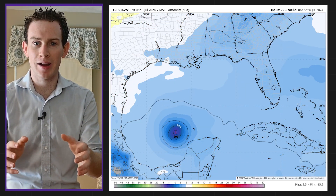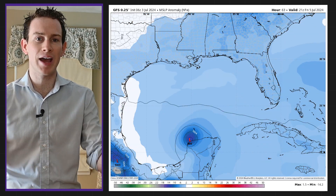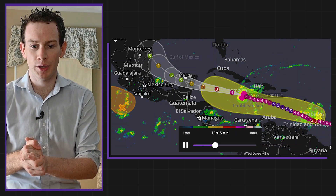Hurricane warnings are in effect, and after that Beryl will drift west into the Yucatan Peninsula of Mexico, probably as a Category 1 or Category 2 hurricane. Those hurricane warnings are in effect for Jamaica, then hurricane watches in effect for portions of the Yucatan.